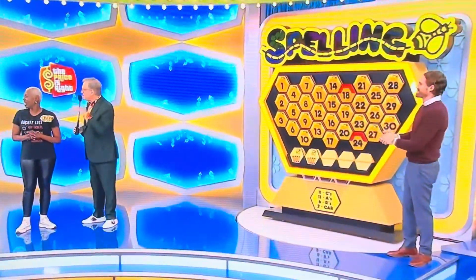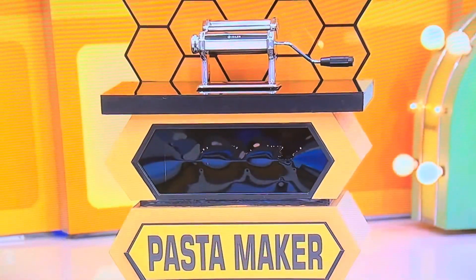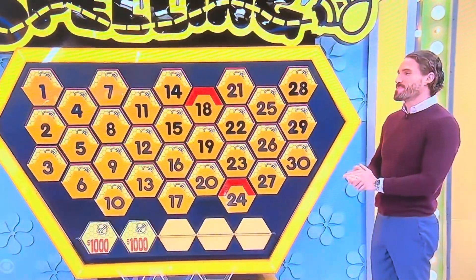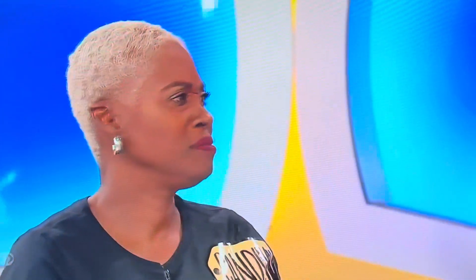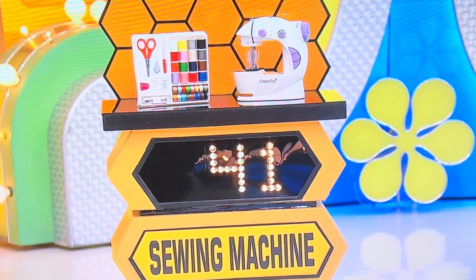How much for the hair curler within $10? $40. It is $26. Pasta maker? $45. Got it. Pick a number, any number at all. $15. Sewing machine within $10? $55. Is she right? Close.